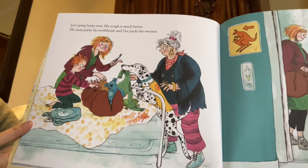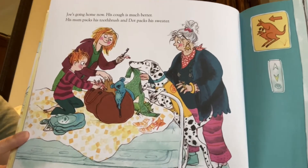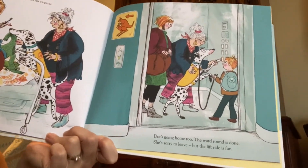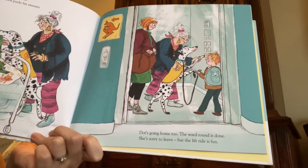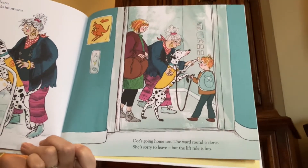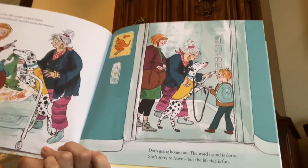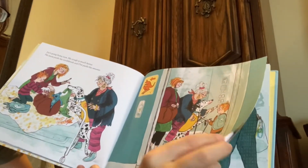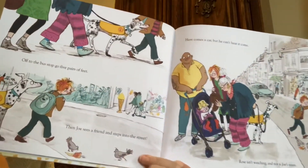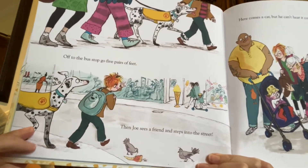Joe's going home now. His cough is much better. His mom packs his toothbrush and Dot packs his sweater — Dot's trying to help. Dot's going home too. The ward round is done. She's sorry to leave, but the lift ride is fun. This book uses some unusual words because it's from England — there they call the elevator a lift. Rose is helping Dot push the button. Off to the bus stop go five pairs of feet, and then Joe sees a friend and steps into the street.